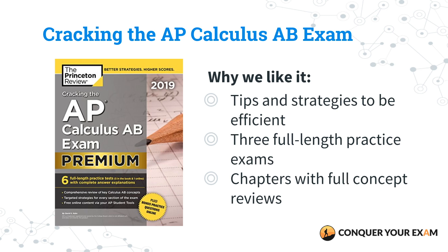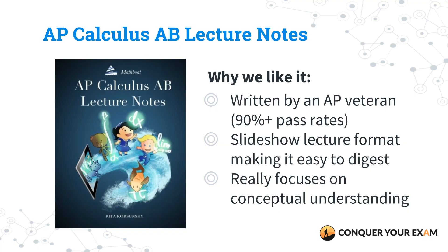So this is a great AP Calculus AB review book for an all-around review session, and it has tons of drills and practice materials with those three full-length practice exams. Our second favorite pick is AP Calculus AB Lecture Notes by Rita Korczanski.